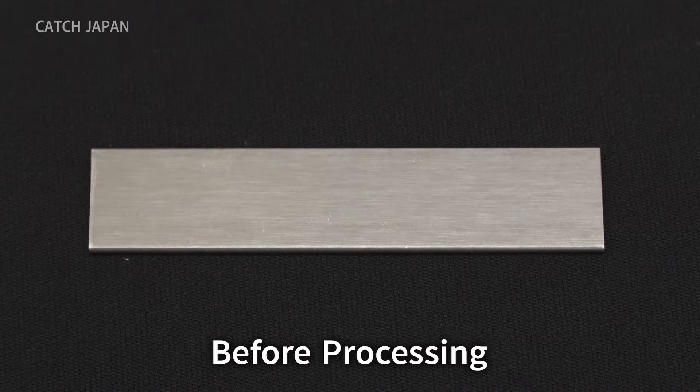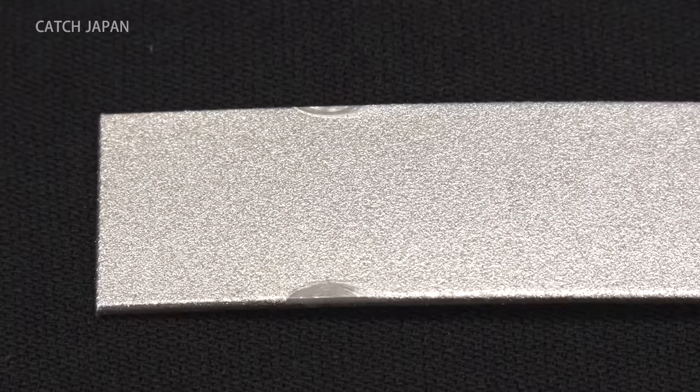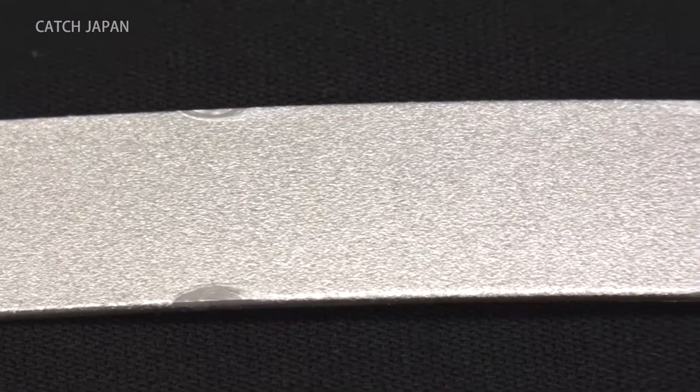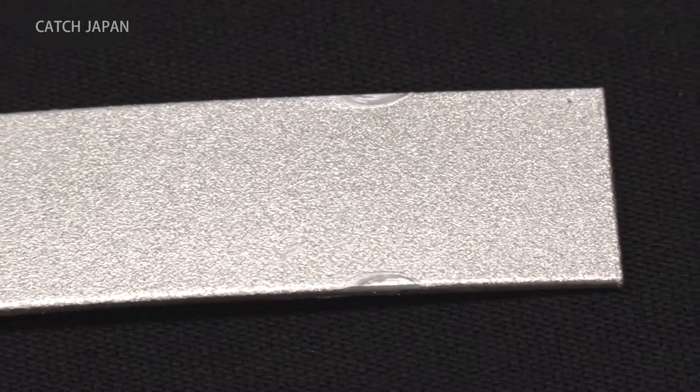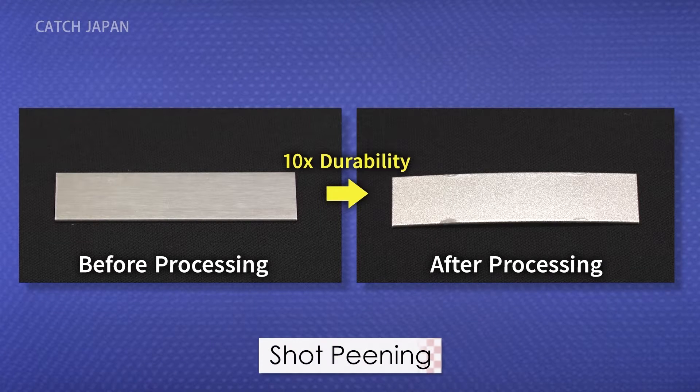This is the metal plate before the process, and here it is afterward. The surface now has countless indentations. When comparing their durability, the processed plate is now 10 times more resistant to breaking.